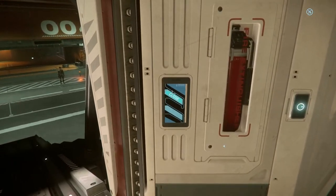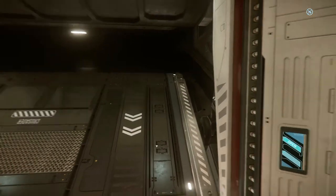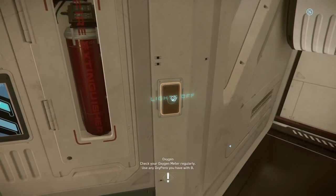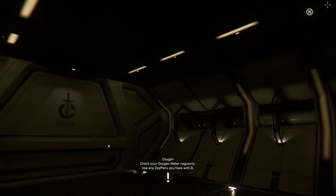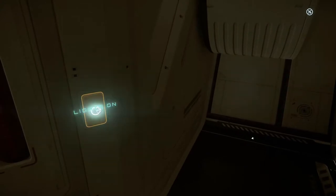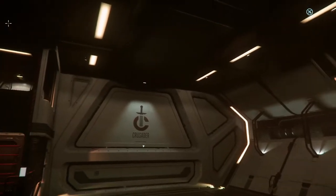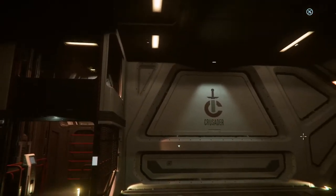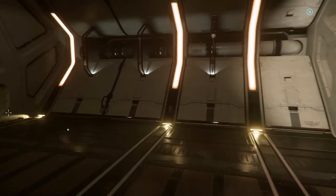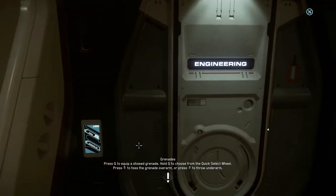I'm going to go ahead and close this door. Of course you've got a little fire extinguisher here to put out fires in the future. The cool thing about the Mercury Star Runner is each room has its own lights, and that is absolutely amazing to me. I love that. They plan on updating all the other ships with the same lighting system the Mercury Star Runner has, where each room you can turn on and off individual lights. I think that's really cool — I think it's really needed.